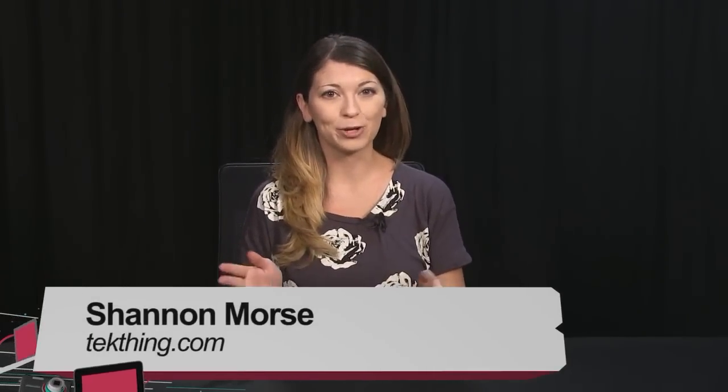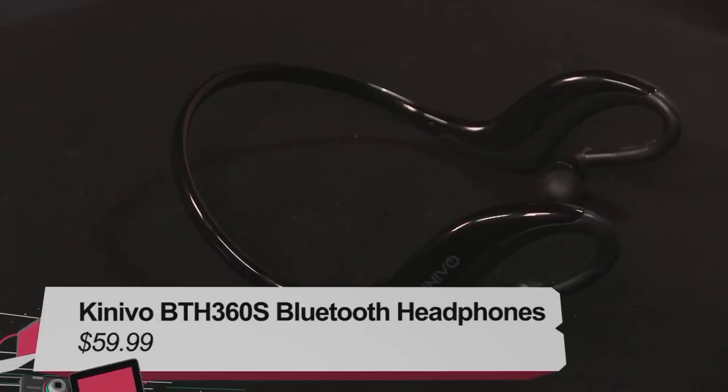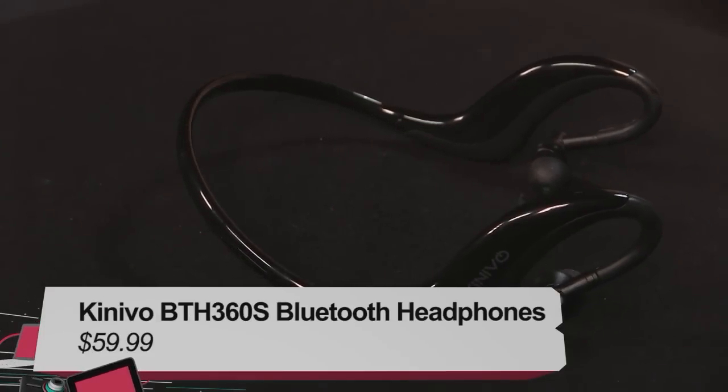Coming up next, we decided to give our very own Snubs a set of Bluetooth headphones to see if they could break the issues that we typically have with wireless Bluetooth headphones. Here we go with Snubs and the Kinevo Bluetooth earbuds.